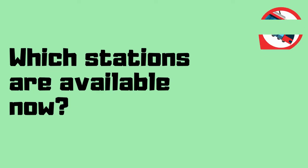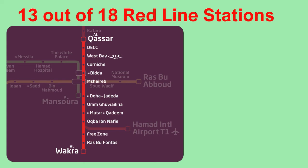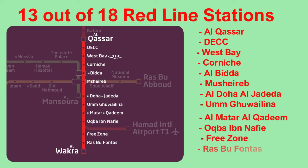Which stations are available now? The initial operations, which started on May 8th of 2019, only includes part of the Red Line — the stretch from Al-Qasar station to Al-Wakra station. This includes 13 out of a total of 18 stations within the Red Line. The full metro network, including the Red, Gold, and Green Lines, with a total of 37 stations, will be available to the public by the year 2020.